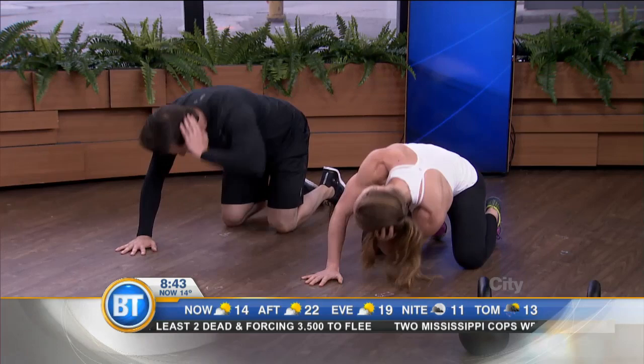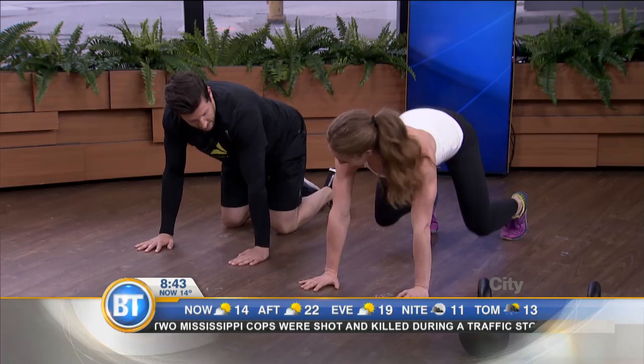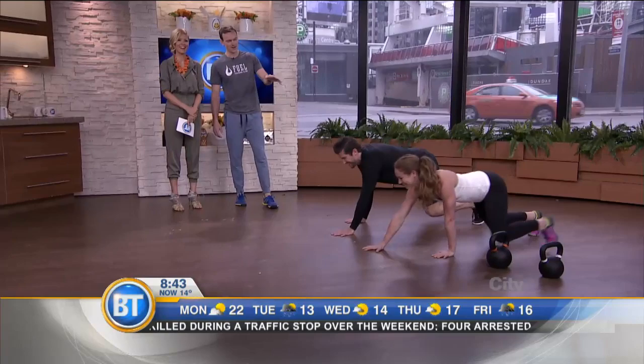Do you have to be advanced to do something like this? No, not at all. This is why it's great to have Brad on here, because he's going to demonstrate the easier exercises. It's really going to build up — you can do easier exercises and then make them more difficult.